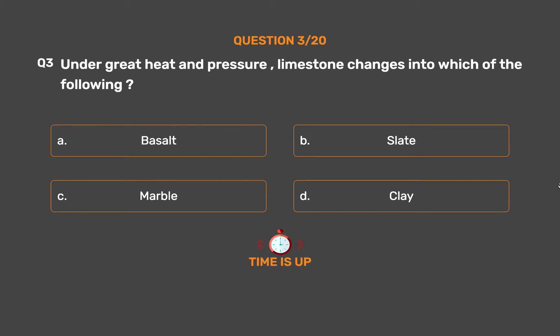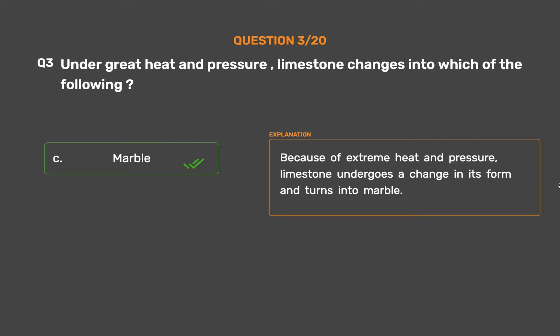The correct answer is Option C: Marble. Because of extreme heat and pressure, limestone undergoes a change in its form and turns into marble.